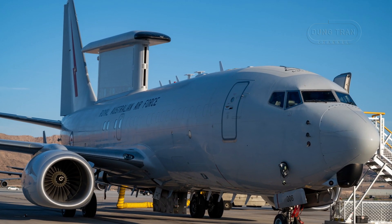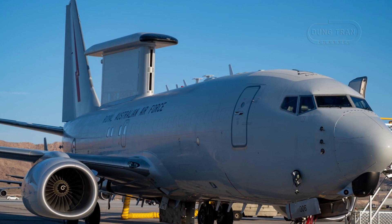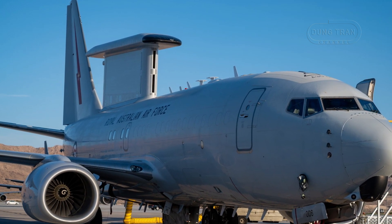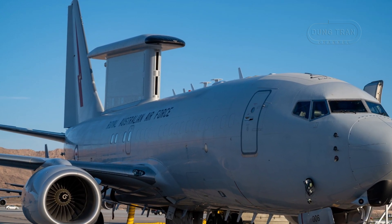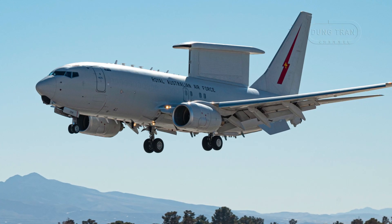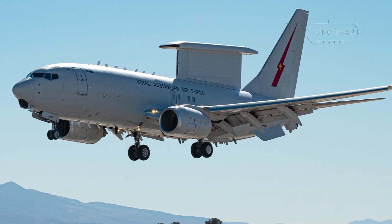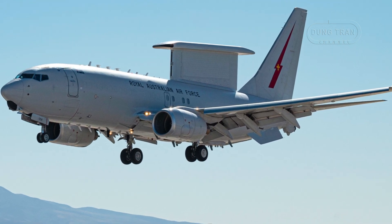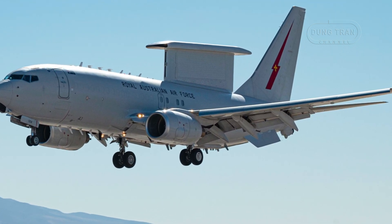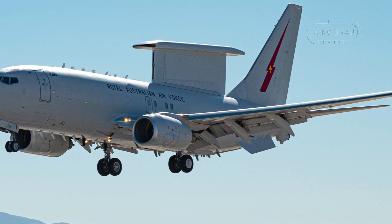The Boeing E-7A Wedgetail is a cornerstone of the Royal Australian Air Force's airborne early warning and control capability, offering advanced surveillance, battle management, and command and control functions. Built on the Boeing 737 Next Generation airframe, the Wedgetail is distinguished by its fixed active electronically scanned array radar, providing superior situational awareness and battle coordination.